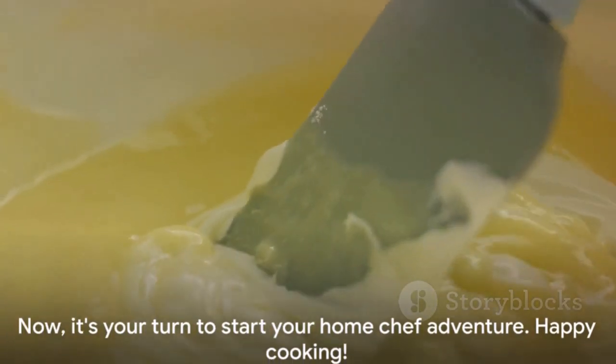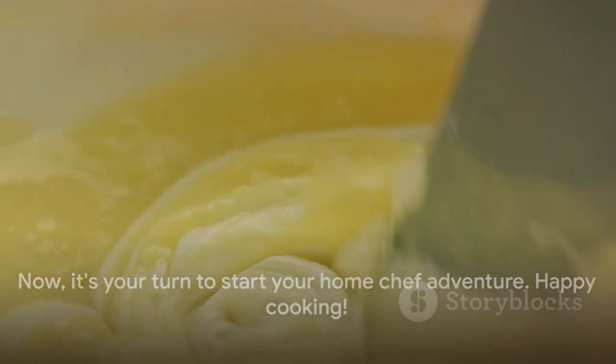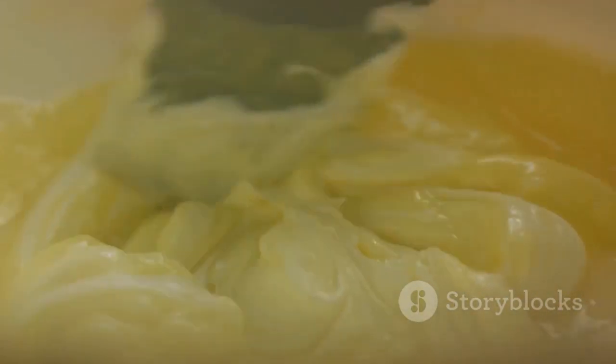And now, my friends, it's over to you. It's time to don the apron, wield the spatula, and start your home chef adventure. Happy cooking!